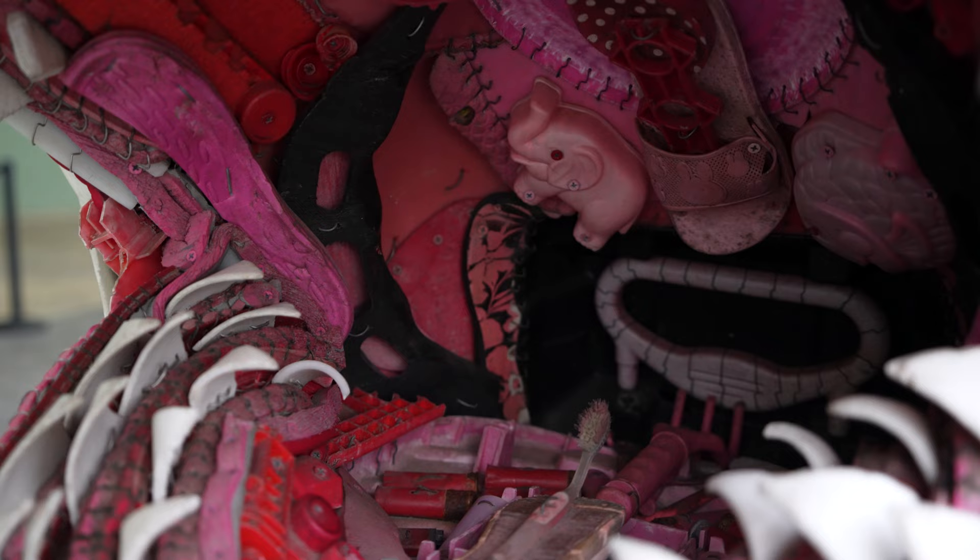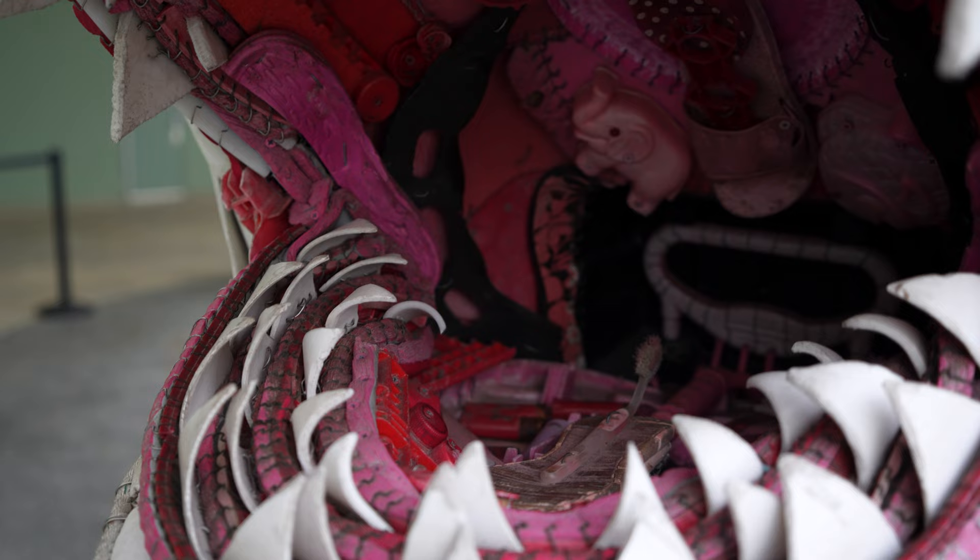There's a shark made out of trash — it's got an elephant in there, a dolphin, a toothbrush on a shoe for a tongue.